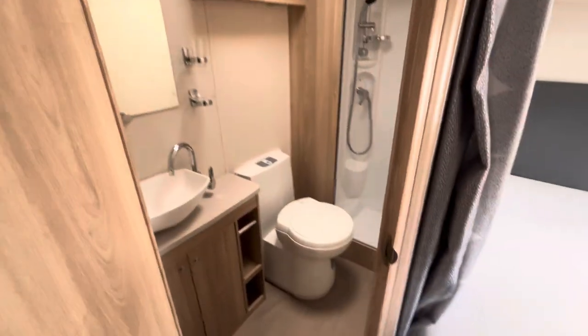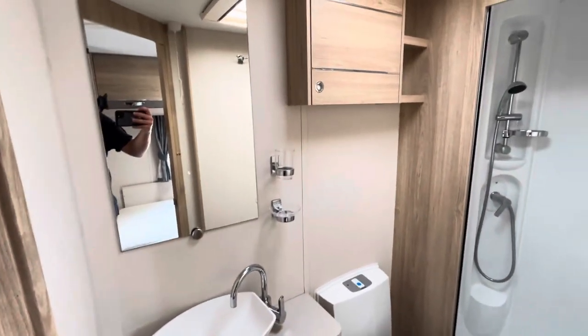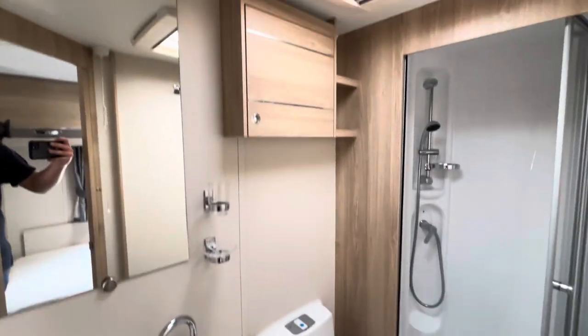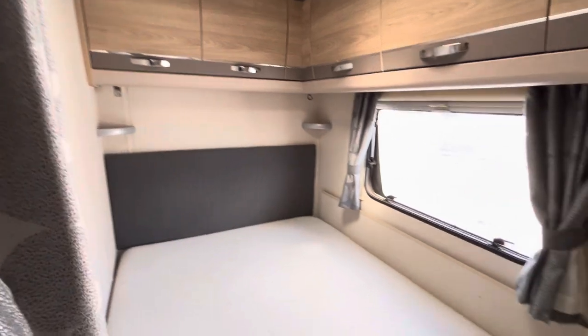Right at the back you've got your bathroom — nice and spacious, a lovely vanity sink area, cassette toilet next to it, and a lovely spacious shower cubicle right in the back corner.